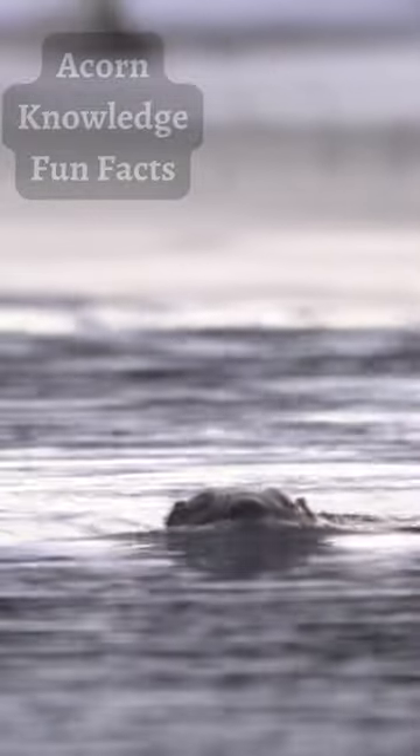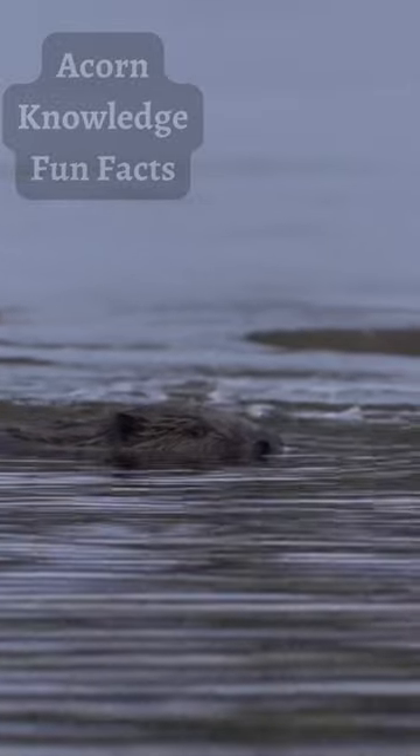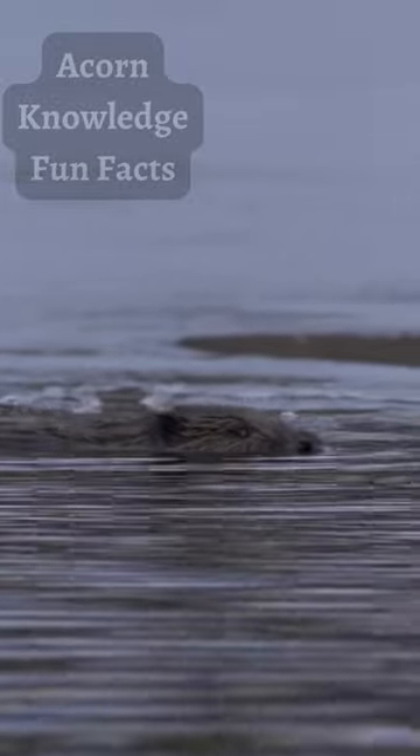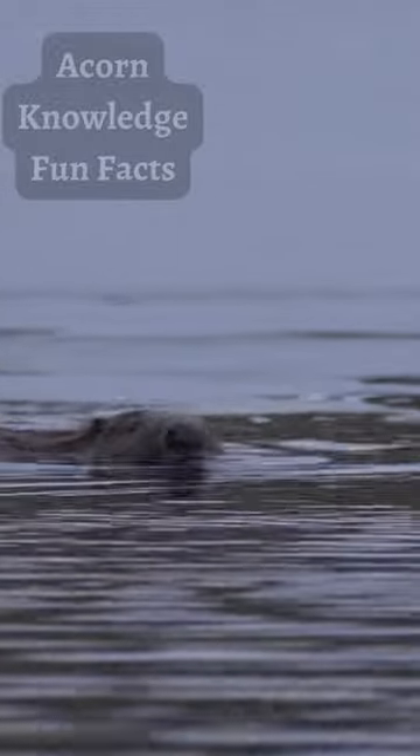They have large lungs, which allows this semi-aquatic animal to stay underwater for extended lengths of time. While their movement on land can appear fairly awkward, they can be quite fast, and in water can swim up to 8 kilometers per hour, or 5 miles per hour.